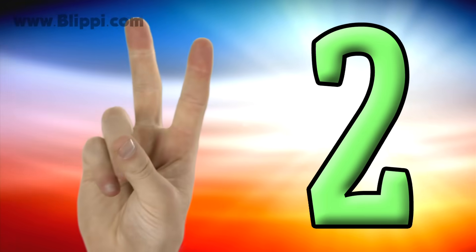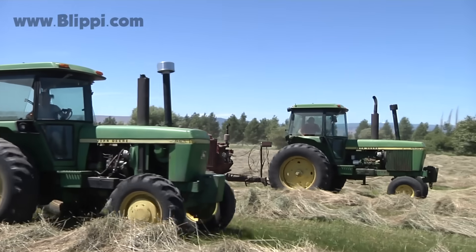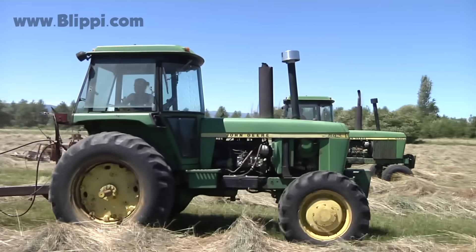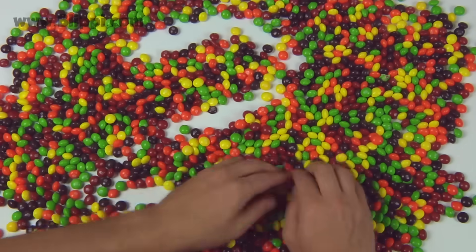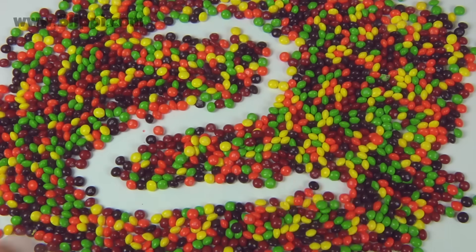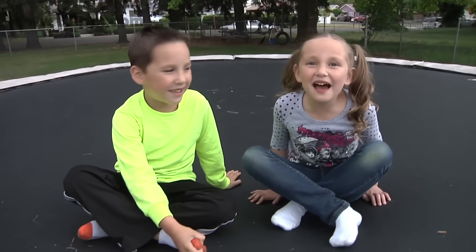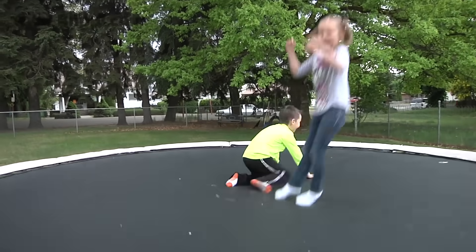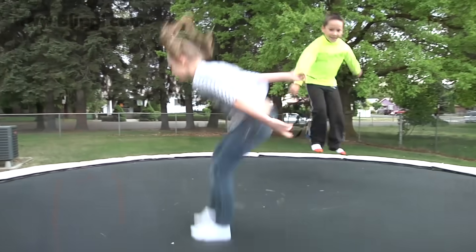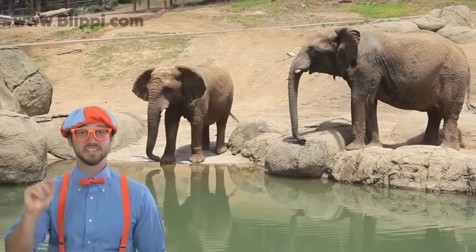One, two. Two dancing Blippis. Two tractors. This is the number two. We love jumping on the trampoline! Two kids jumping. Look at those two elephants. One is the mama and the second one is the baby.